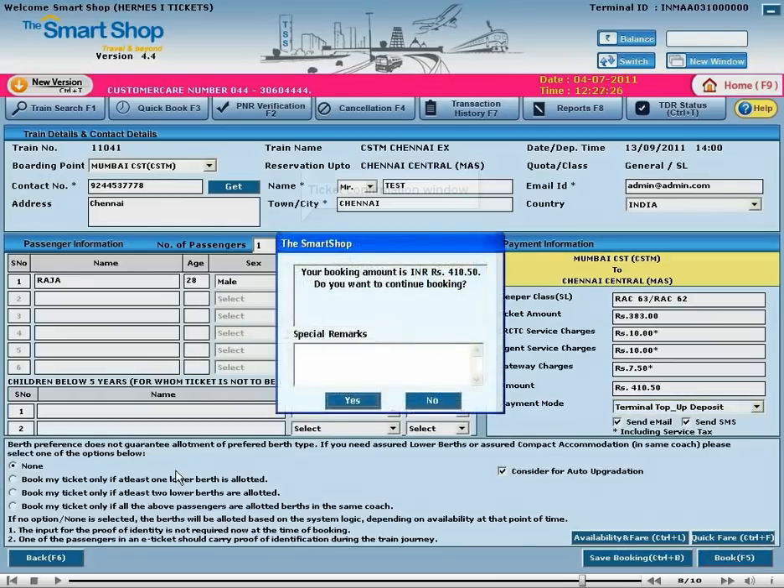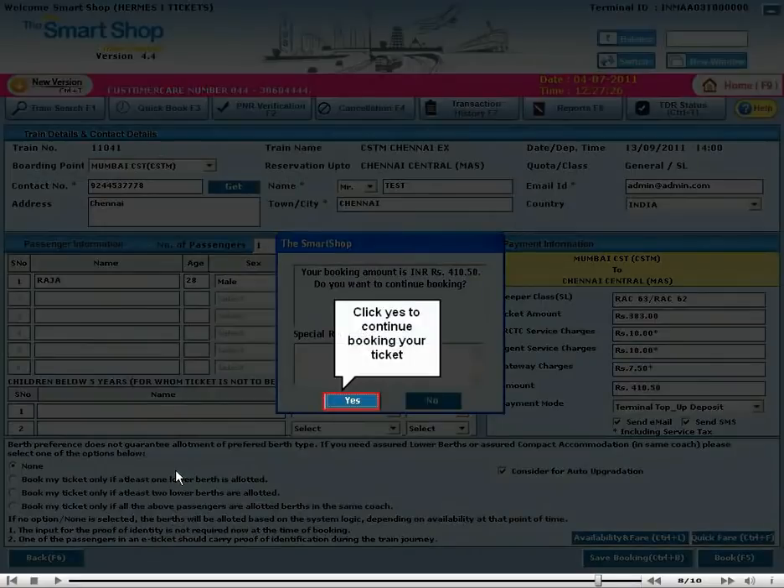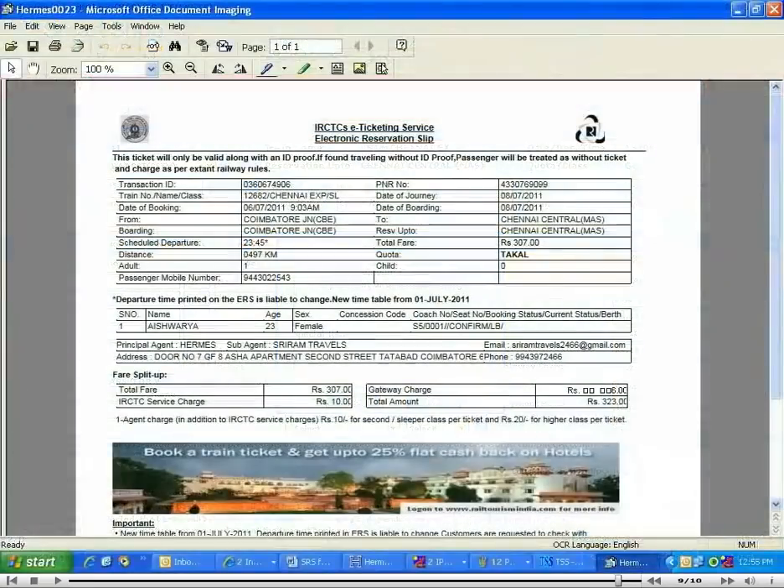Ticket confirmation window. Click Yes to continue booking your ticket. This is your ticket copy.